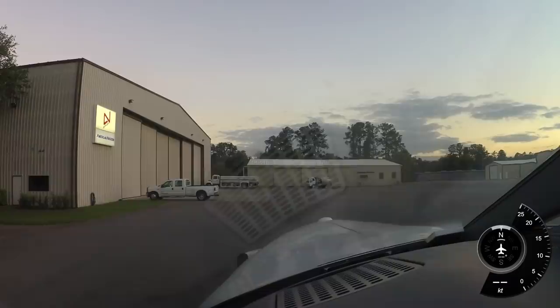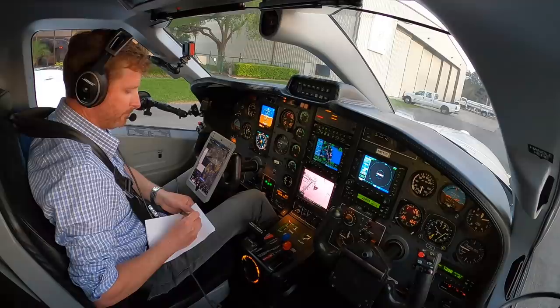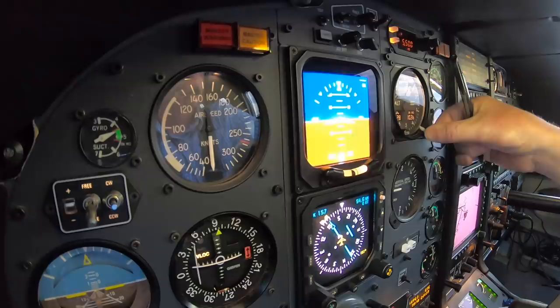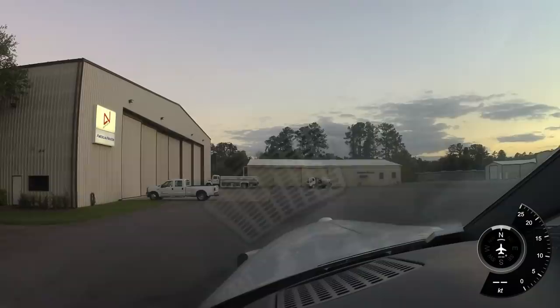Brooksville Tampa Bay Regional Airport automated weather observation: 2333 Zulu, wind 080 at 10, visibility 10, sky condition clear, temperature 21 Celsius, dew point 10 Celsius, altimeter 30.35, remarks density altitude 400. All right, we got that — now we'll go over to ground and pick up our IFR clearance.